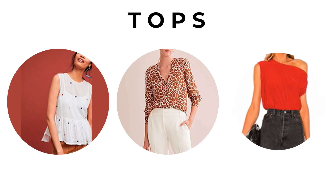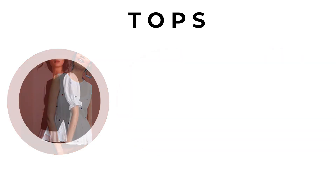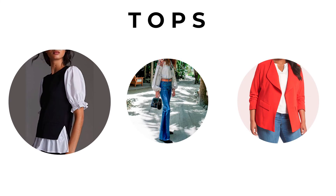Tops with interesting detailing — such as off the shoulder or a puffy sleeve — any kind of interesting detailing that makes your shoulders look more broad is going to make your waist look smaller, therefore defining your waist. And layering is always a wonderful way to minimize the tummy area but also highlight the waist.